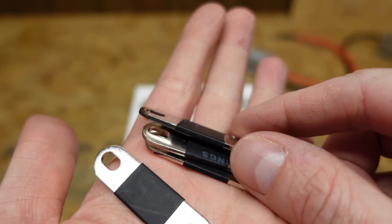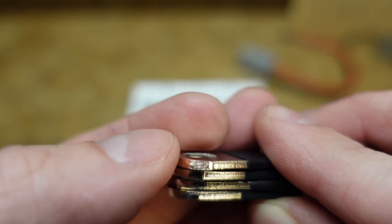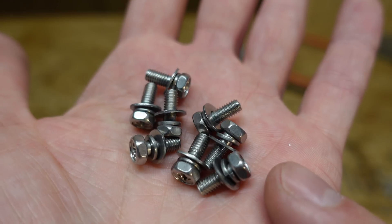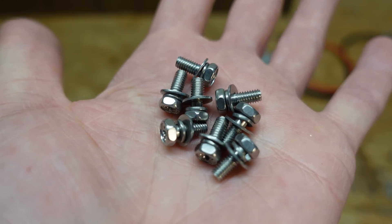The bus bars that came with the kit — I filed one down and verified it is indeed copper, nickel-coated based on what I saw on their website. The included screws are fairly small at M4 size.